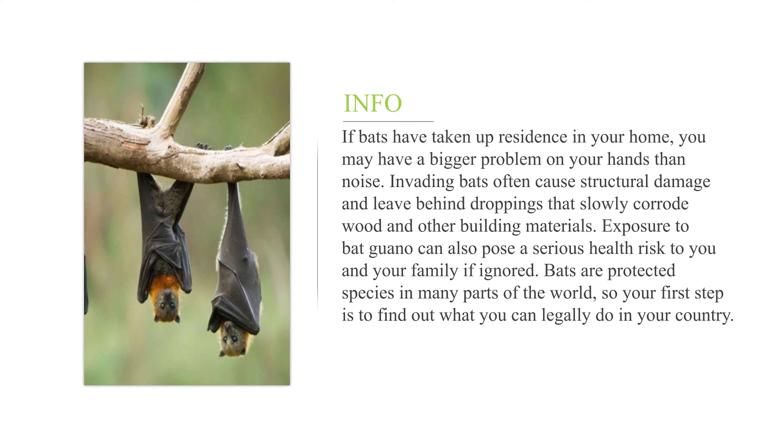If bats have taken up residence in your home, you may have a bigger problem on your hands than just noise. Invading bats often cause structural damage and leave behind droppings that slowly corrode wood and other building materials. Exposure to bat guano can also pose a serious health risk to you and your family.